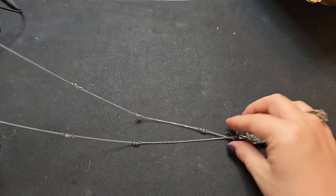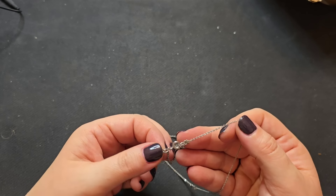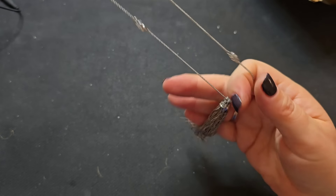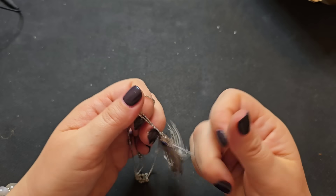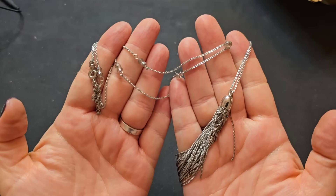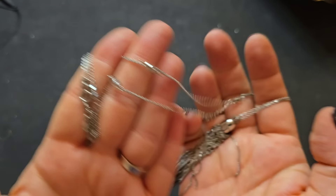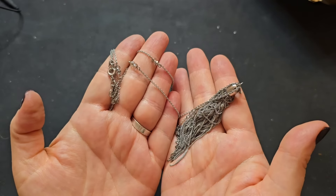We have a tassel necklace — this one is marked Loft. It does have a little knot in the chain and some of the tassel is also knotted up, but it doesn't look like a huge deal. If anyone is interested in this really pretty Loft necklace with little faceted beads throughout at the stations — the chain is in good condition except for the little knot — we'll just say three bucks for this one.